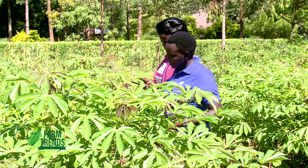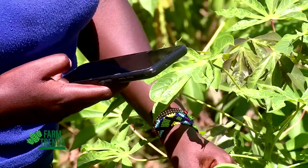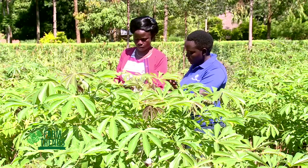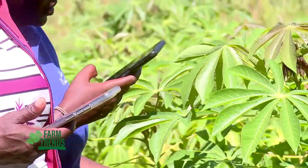Please show me the second leaf that does not look healthy. Press start when the leaf is in focus. Please show me the third leaf that does not look healthy. Press start when the leaf is in focus. We detected the following issues with your plant.